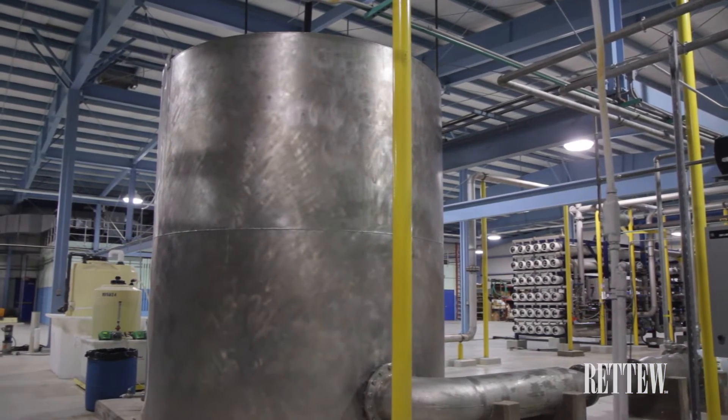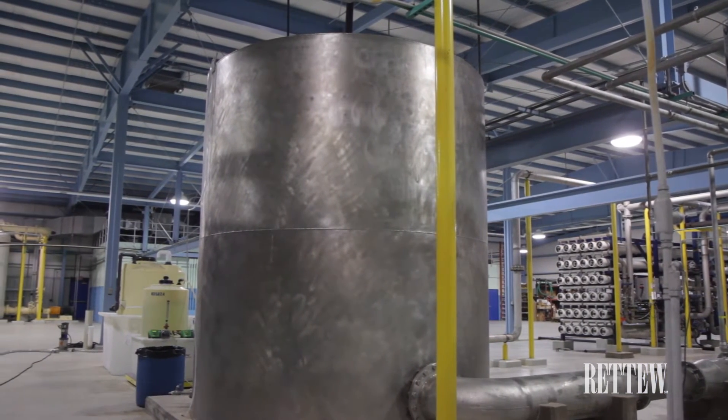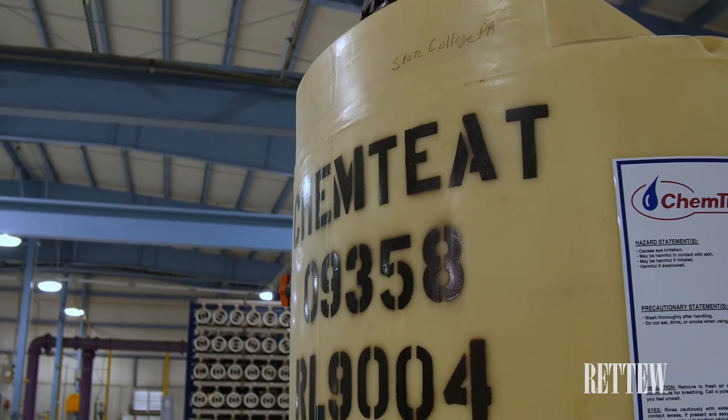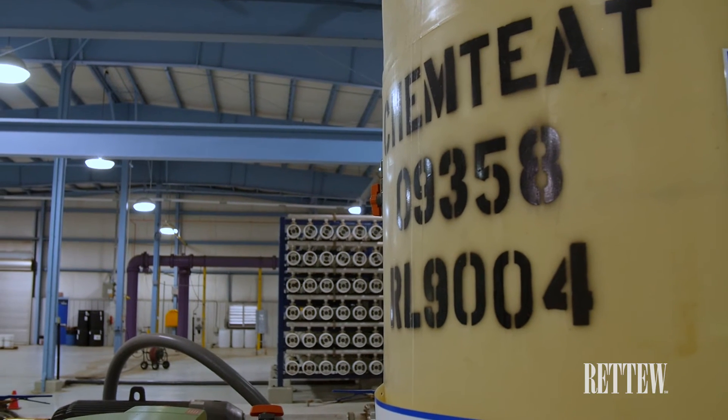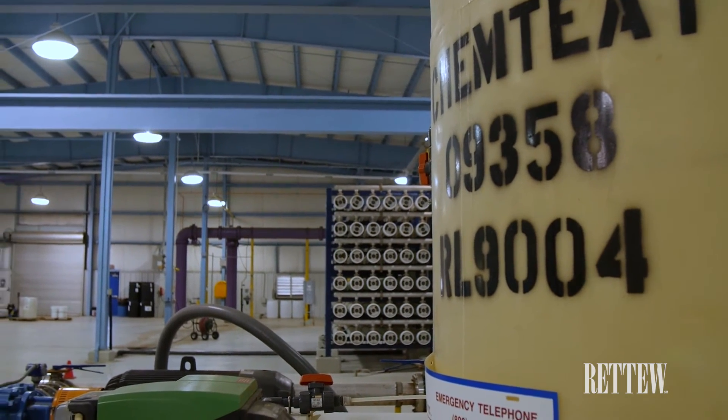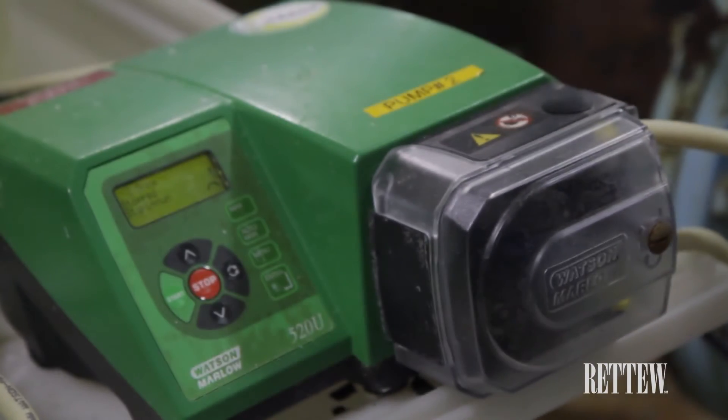As any residual ozone is a strong oxidant that would have a negative effect on the reverse osmosis system, the authority uses a small dose of sodium bisulfite to quench the ozone and remove any trace ozone residual prior to the reverse osmosis system.